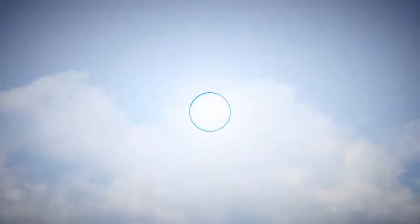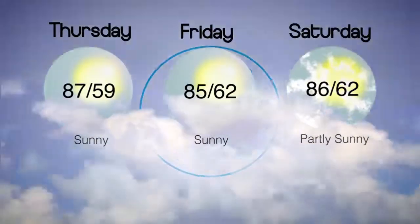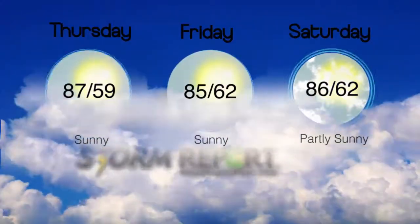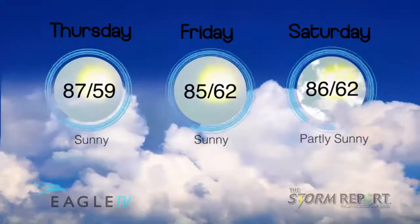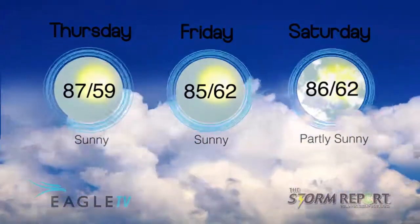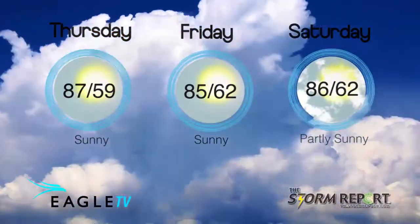Mostly clear overnight, our low in the upper 50s near 60 with a light southeast wind. Cloud cover starts to move in throughout the day on Friday with a high of 85. We could see a few thunderstorms on Friday night, and then for Saturday, warm and dry with our high temperature close to 90. From the Eagle Stormwatch Weather Center, I'm meteorologist Dan Holliday.